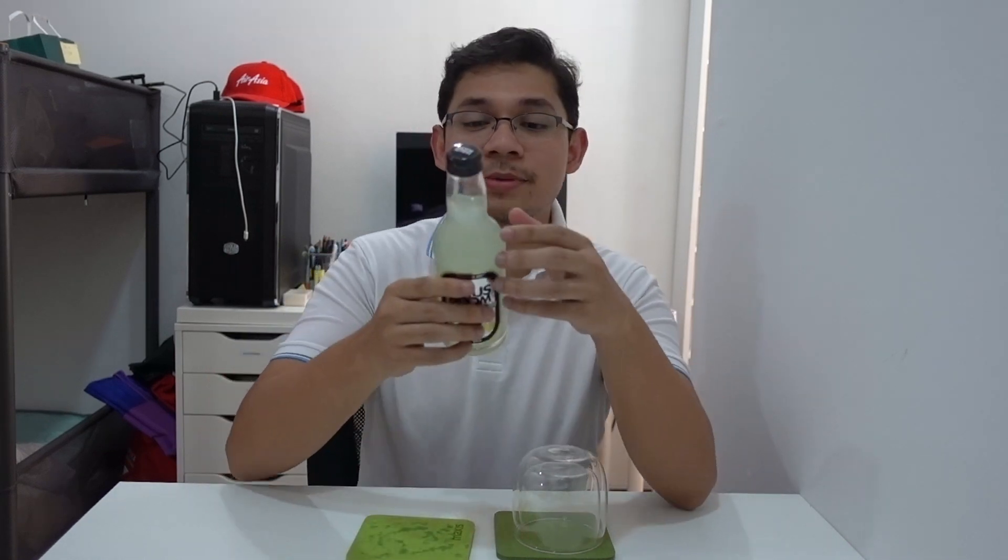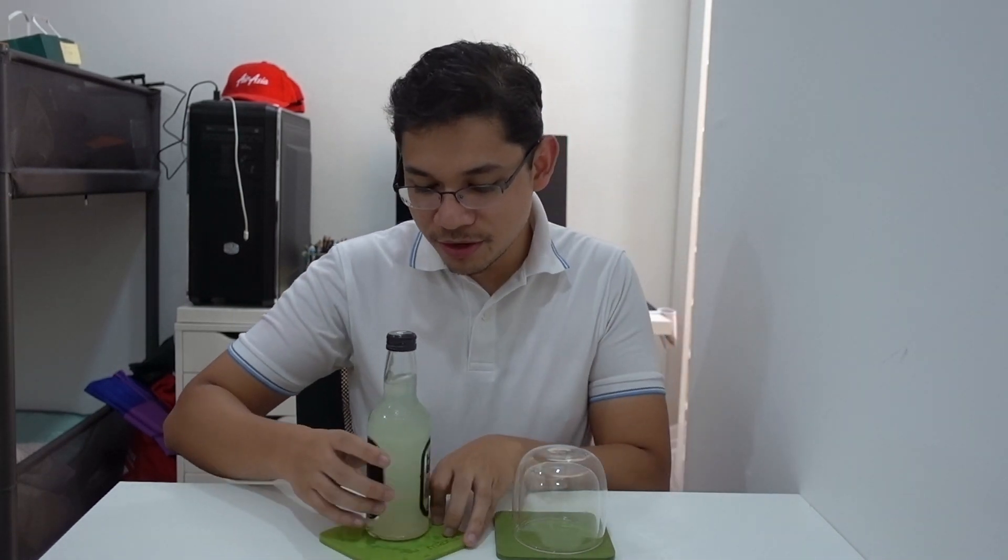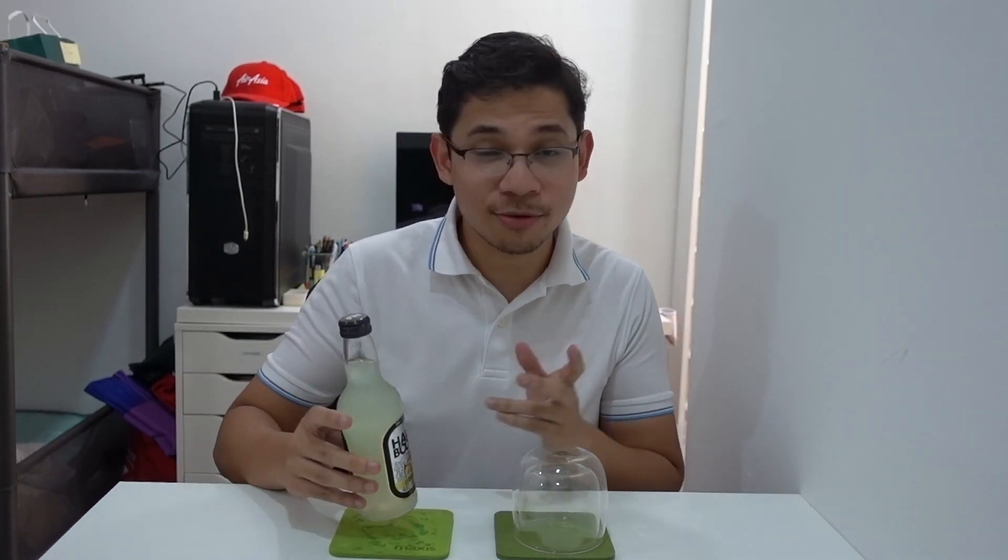Hi guys, welcome to another episode. Today I'm gonna review the last House Boom that I have. I do watch back my videos, so I noticed I'm wearing the same shirt I wore for the last review — the mango flavor one — which is quite odd because I rotate through my shirts daily. Anyway, back to it — today we're gonna review the last House Boom that I could find.